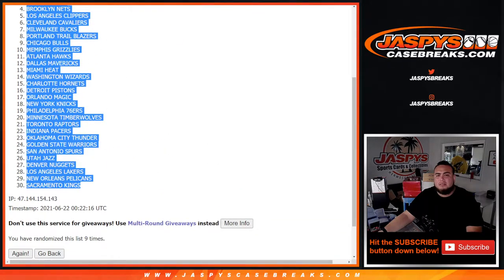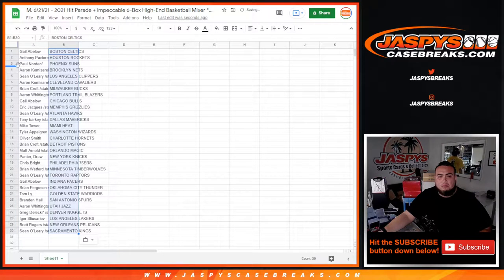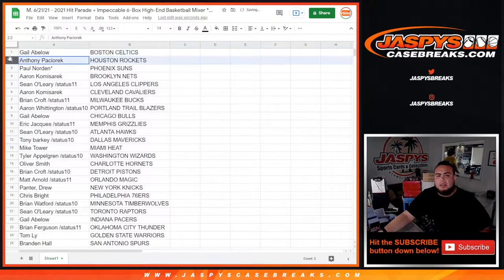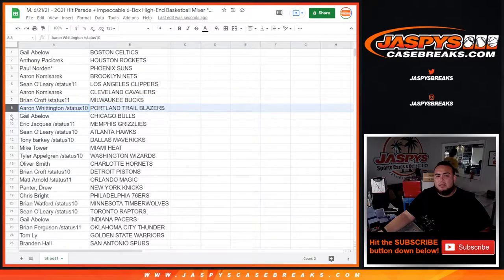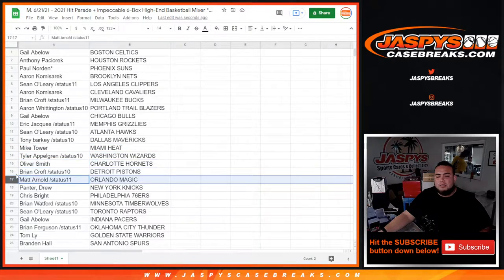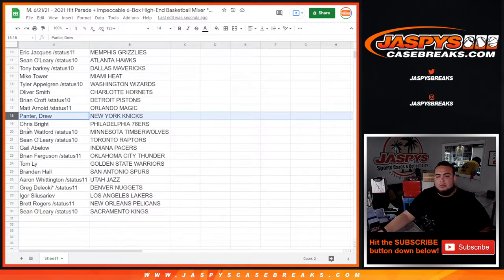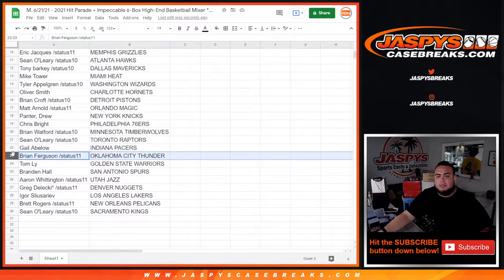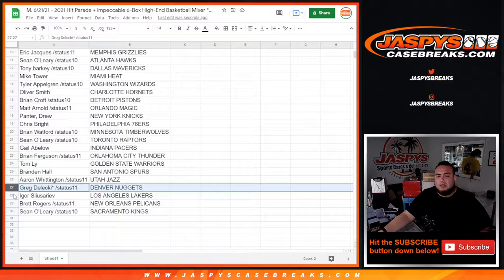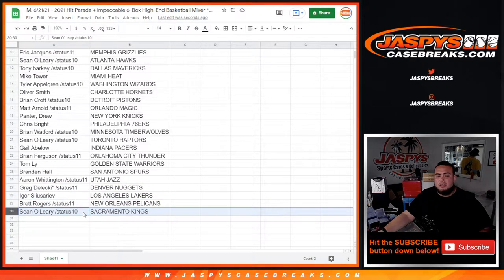Boston Celtics down to Sacramento Kings. Gail with the Boston Celtics, Anthony with the Rockets, Paul last by Mojo's sons, Aaron with the Nets, Sean with the Clippers, Aaron with the Cavs, Brian with the Bucks, Aaron W with the Blazers, Gail with the Bulls, Eric with the Memphis Grizzlies, Sean with the Hawks, Tony with the Mavericks, Mike Tower with the Heat, Tyler with the Wizards, Oliver with the Hornets, Brian Croft with the Pistons, Matt Arnold with the Magic, Drew with the Knicks, Chris Bright with the 76ers, Brian Wofford with the T-Wolves, Sean with the Raptors, Gail with the Pacers, Brian Ferguson with the Thunder, Tom with the Warriors, Brandon with the Spurs, Aaron W with the Jazz, Greg with the Nuggets, Igor with the Lakers, Brett Rogers with the Pelicans, and Sean with the Sacramento Kings.